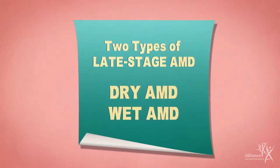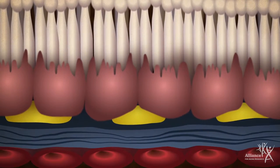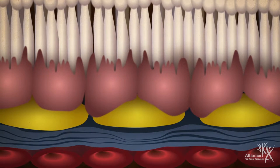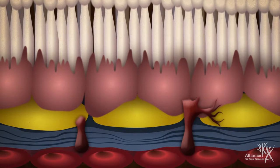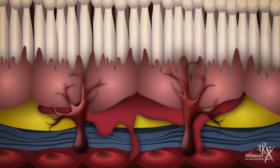There are two types of late stage AMD. In dry AMD, the macula gradually breaks down. In wet AMD, abnormal and fragile blood vessels grow underneath the macula, leak, and cause swelling and damage that can lead to rapid and severe vision loss.